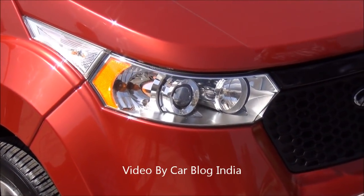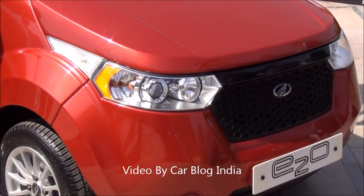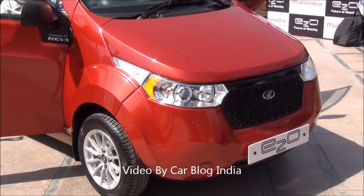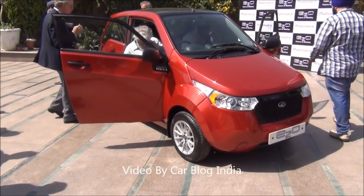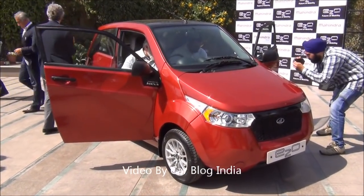This is all we have for you on a quick review of the Mahindra Reva E2O. We will give you a test drive review very soon — stay tuned. If you like our video please press the like button below. If you want to receive more video updates please press the subscribe button below. This is Rohit Khurana signing off — thanks for watching.